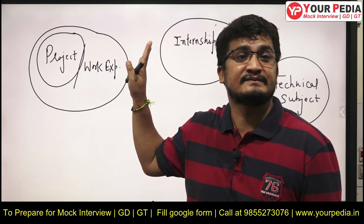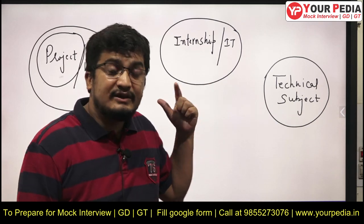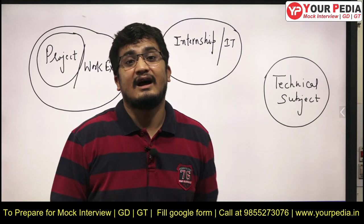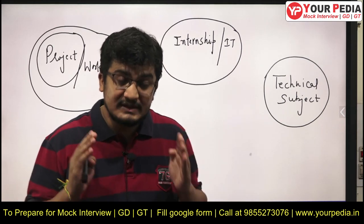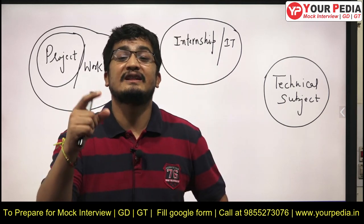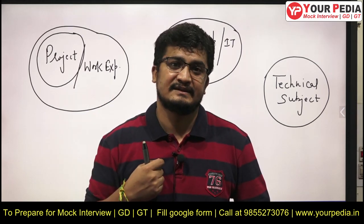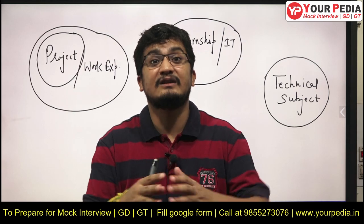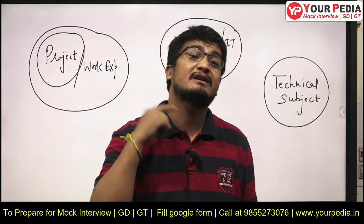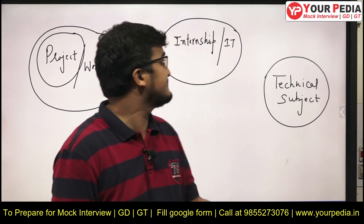The second aspect is internship and industrial training. Whether you have done it in design, automation, transmission and distribution, hydro power plant, or solar power plant, you must be able to explain in short time what your learning was in that interval — whether one month, two months, or six months. Your learning should come across as very substantial. Be prepared to discuss topics related to that industrial training and internship.